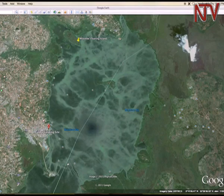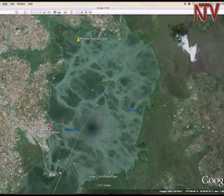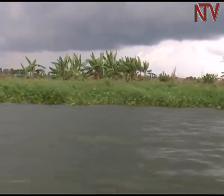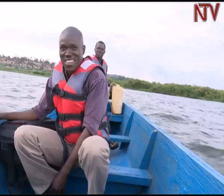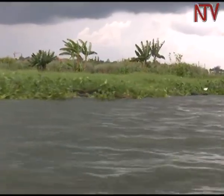This arrow shows the direction the island took to move near Gaba landing site on Sunday. It is about one kilometer long and 300 meters wide. Because some parts were very weak, the more it moves, the more those weak parts break off.